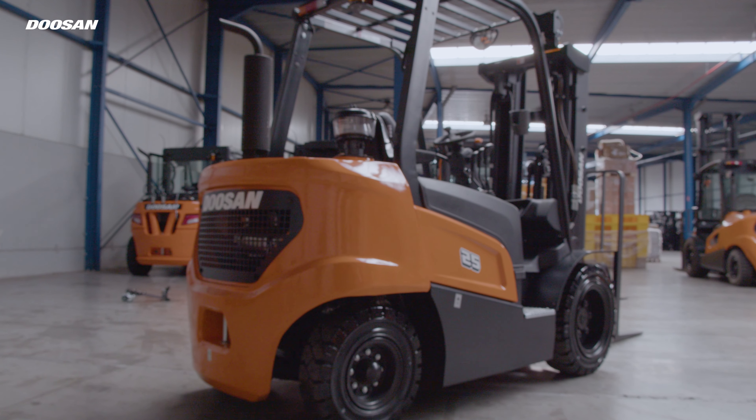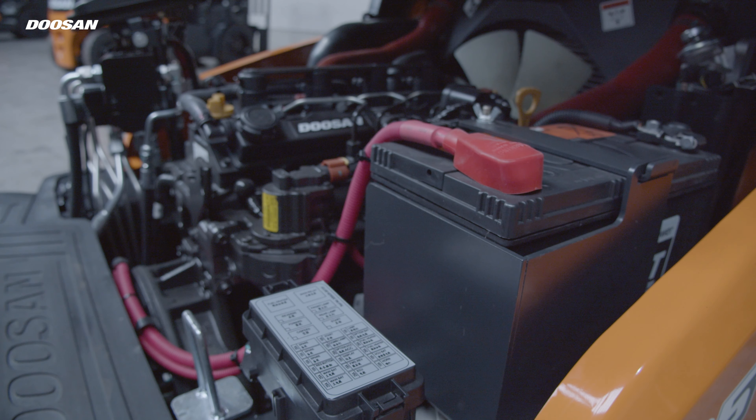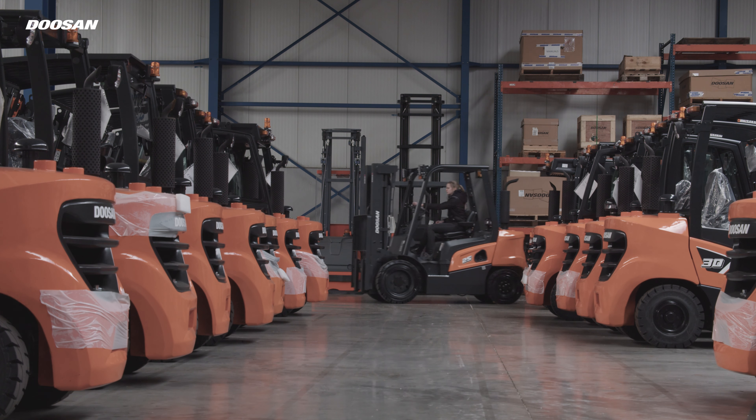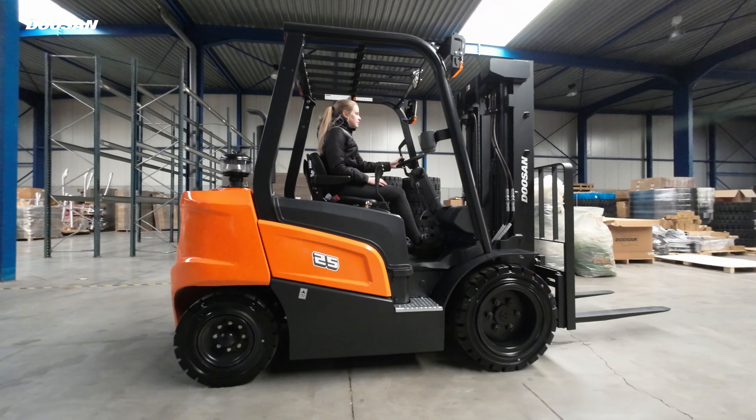This series has it all: a stylish design, a powerful Euro Stage 5 compliant Doosan engine, and a high level of driver comfort. This is a mid-range model that gives you everything you need and more at a very competitive price.